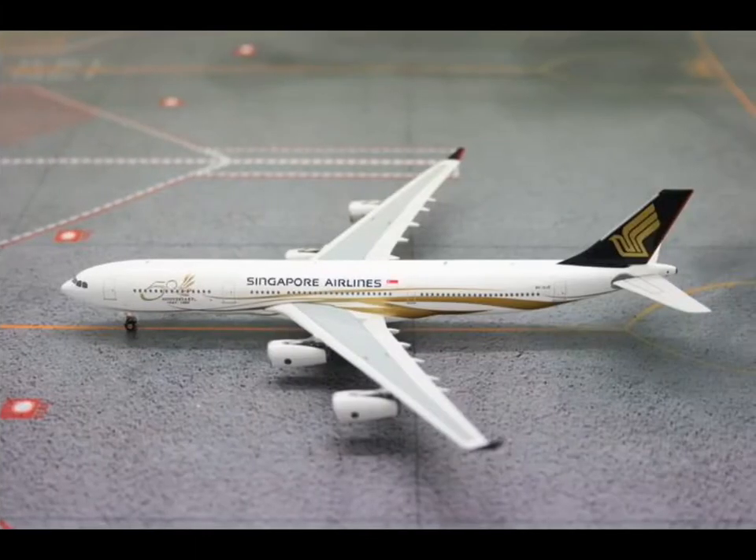Then we have another great model in my opinion: Singapore Airlines A340-300 with the 50 years anniversary special livery. Probably Phoenix did this one because the 747 version was pretty popular. You can definitely see Phoenix wants the money of the people with this example.